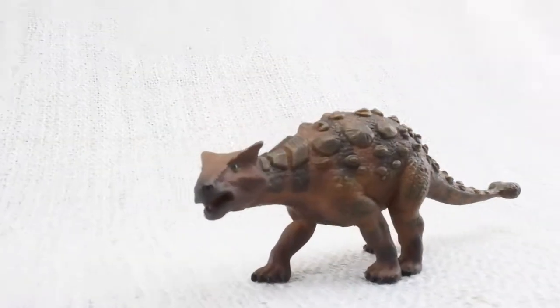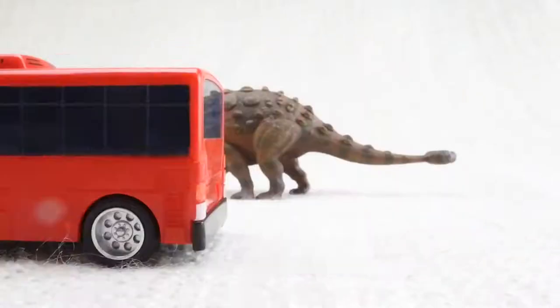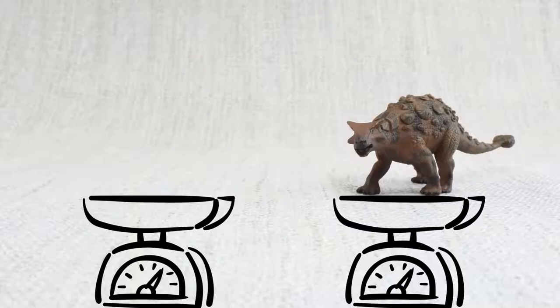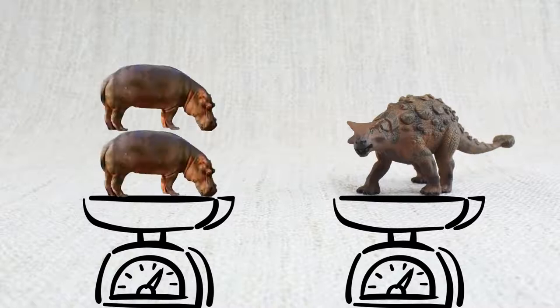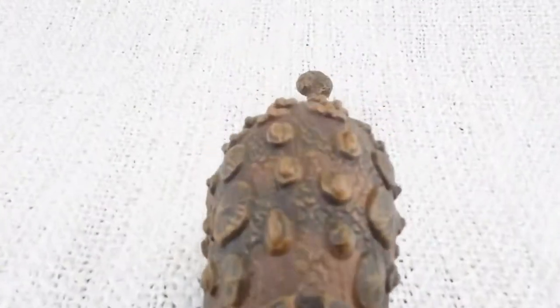How big was an Ankylosaurus? It was as long as a bus and as heavy as two hippos. It was like a tank — big and strong and covered in armoured scales.